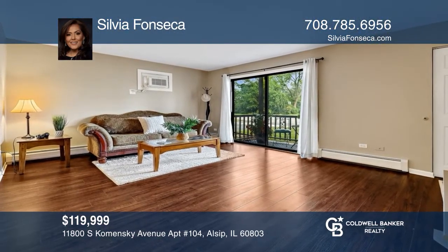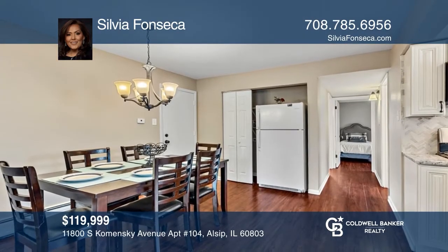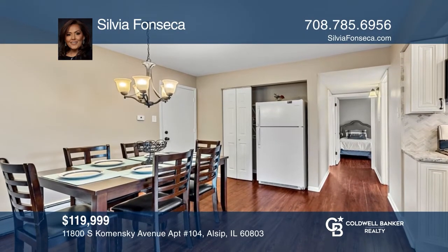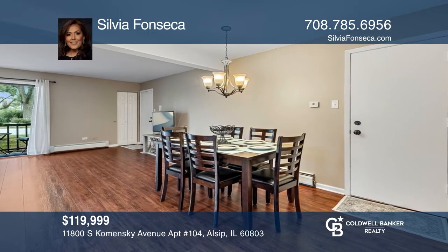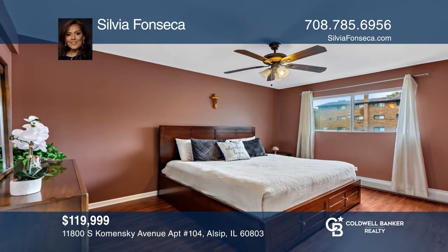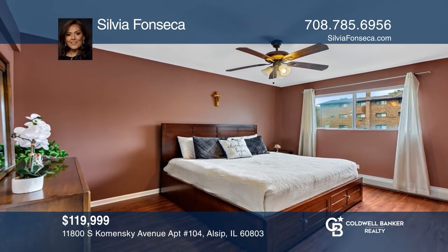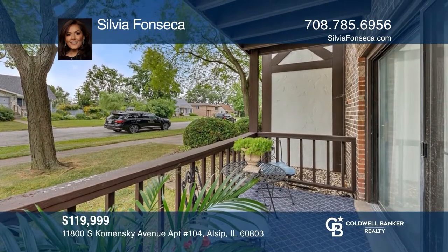Don't miss this beautifully designed and updated condo on the first floor. It offers a large living room, a separate dining area, and a kitchen with granite counters and tile backsplash. All appliances are included, and the unit is spacious and freshly painted with two bedrooms and an updated bath. It includes a private balcony, laundry in the building, and parking. See it today with Sylvia Fonseca.